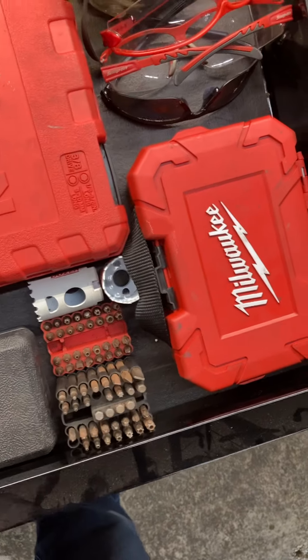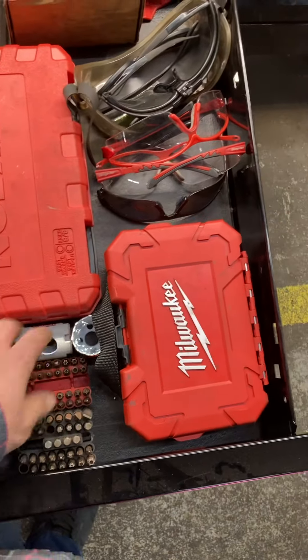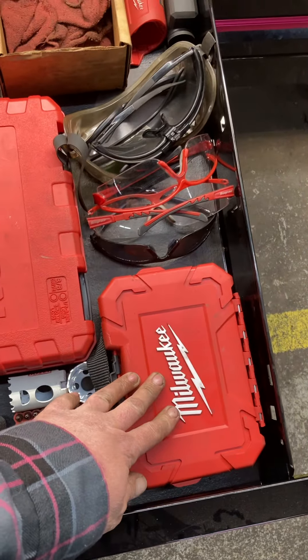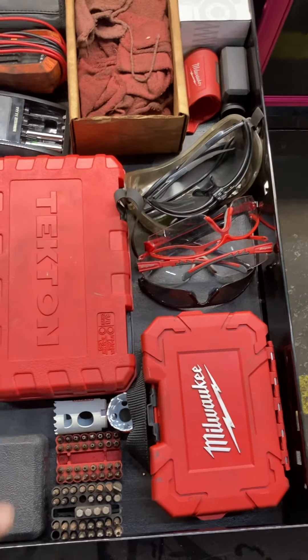Old Harbor Freight bit set just in case I break all mine, extra hole saws, Milwaukee hole saw kit, safety glasses, glasses for the torches, goggles, et cetera.